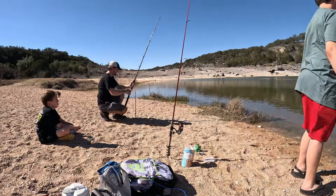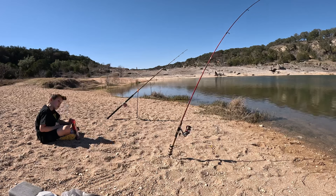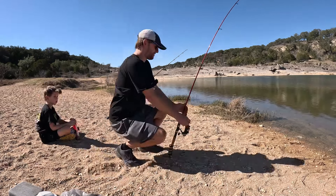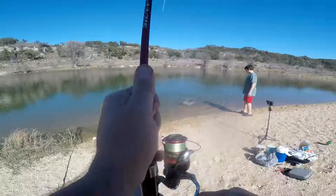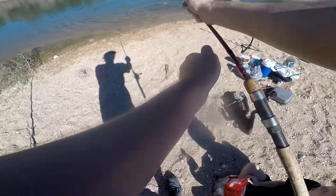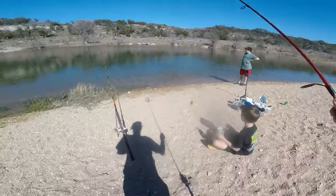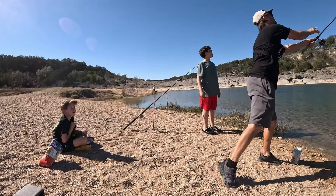It wasn't very long until we saw some action. There he goes — we may have lost the first fish, but there was plenty more to come.